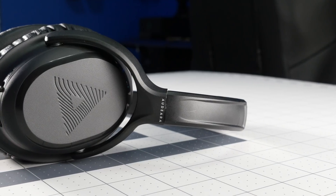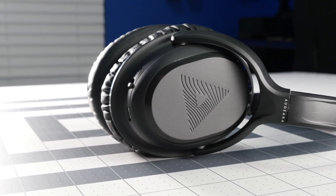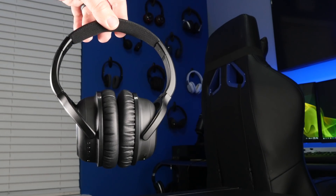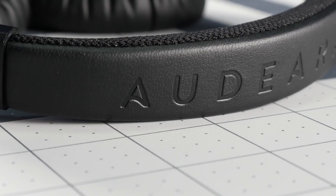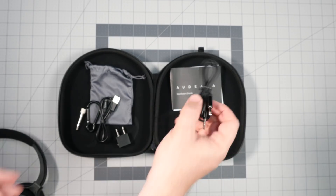For cables you get a micro USB cable for charging. There are three different battery life levels: if you use these wired with active noise cancelling you get 65 hours; with Bluetooth, active noise cancelling, and the Audera effect you get 35 hours; and with just Bluetooth and the Audera effect without noise cancelling you get 45 hours. These battery life ratings are really impressive.